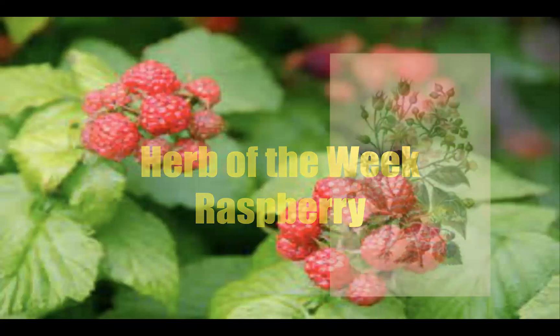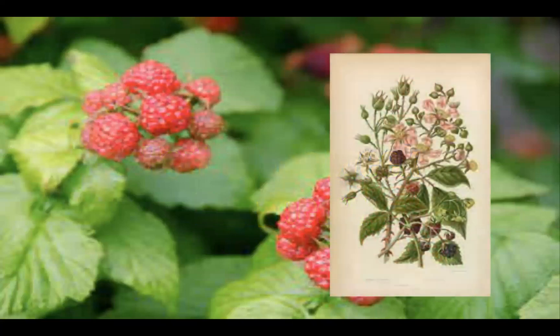The botanical name for this luscious fruit is Rubus idaeus. In addition to being called raspberry, this berry is also called red raspberry or European red raspberry, to distinguish it from other raspberry species, and it is native to Europe and Northern Asia. Rubus idaeus is commonly cultivated in many temperate regions, and there is a closely related plant in North America called Rubus strigosus, which is the American red raspberry.